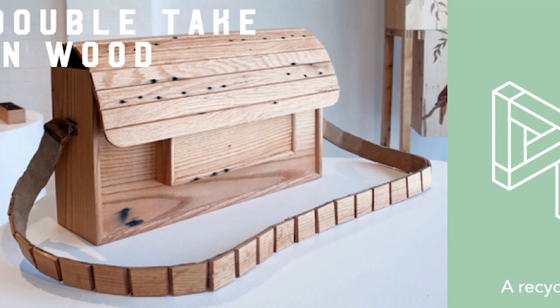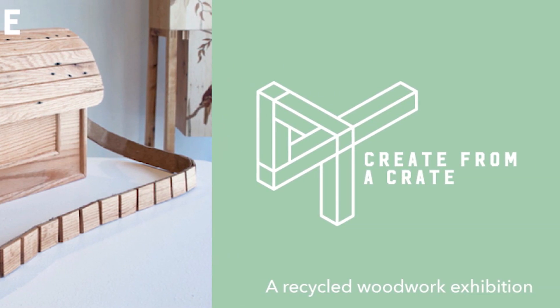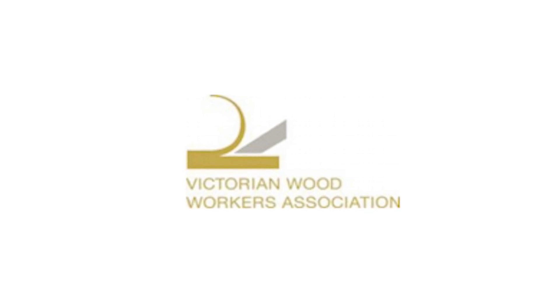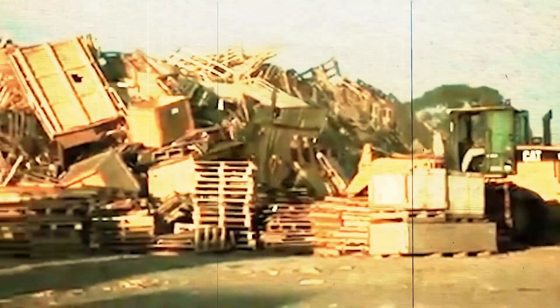Ward also started Create from a Crate, which is a biennial recycled woodwork competition and exhibition that was founded in 2002. The competition was born from a collaboration with the Victorian Woodworkers Association as a way of educating the community about wood packaging waste.